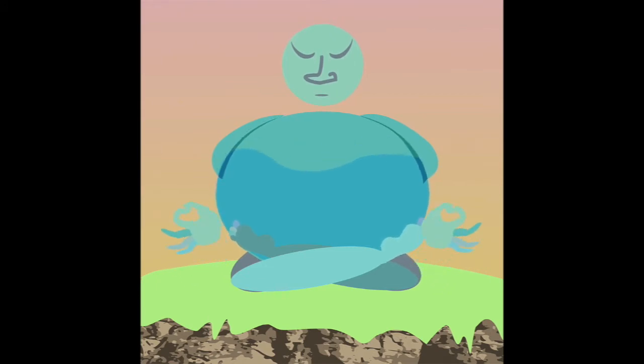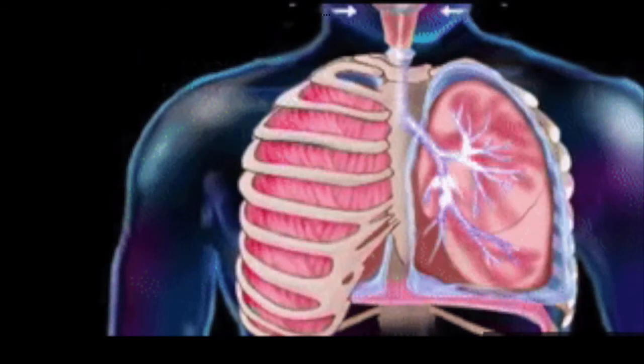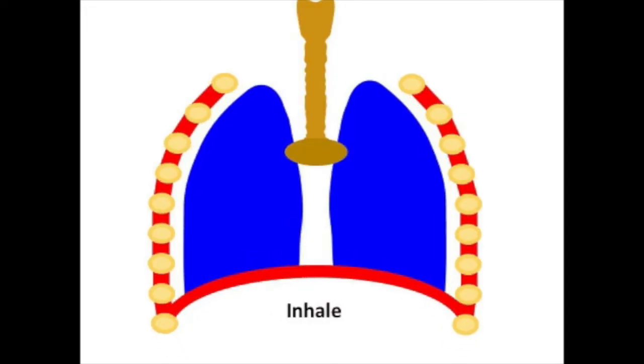At the same time, the intercostal muscles, or rib muscles, also contract, pushing the ribs outward and expanding the ribcage. Because the ribs are expanding, air rushes into the lungs.